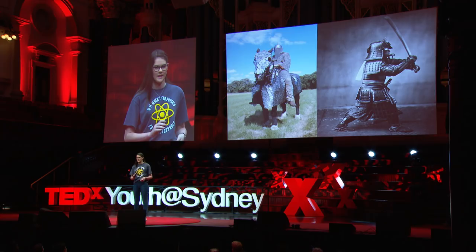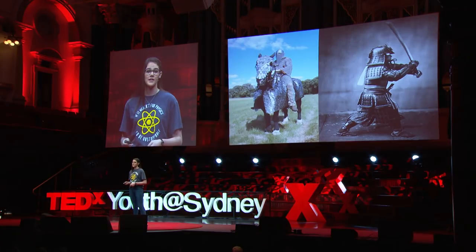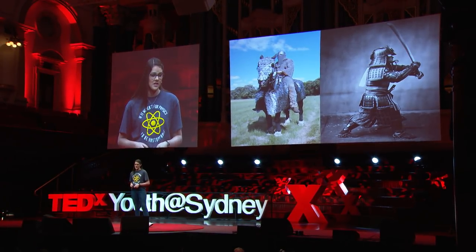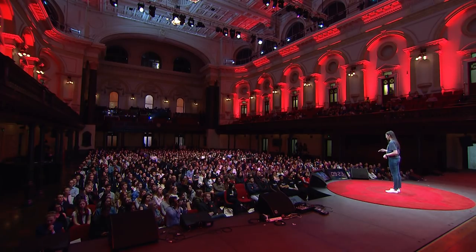Now, I want to change your focus to a modern-day oncology unit, specifically women who are undergoing radiotherapy breast cancer treatment. Can you see a connection? There's nothing obvious, I can grant you that, but today I would like to talk to you about two of my major science projects, both of which were inspired by the past — scale mail and ancient Egyptian water clocks — to help solve two very different problems.